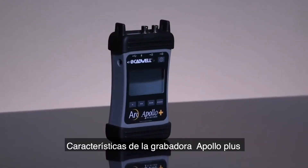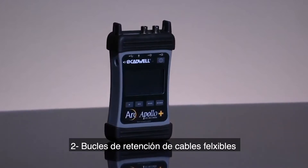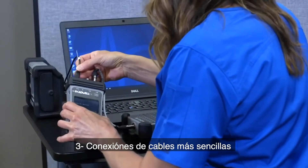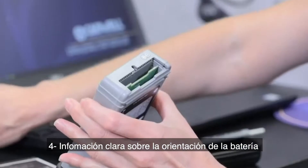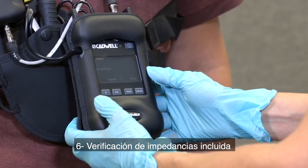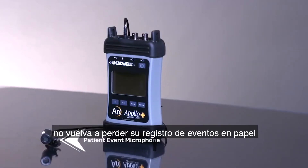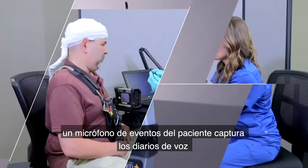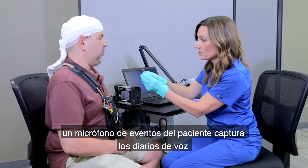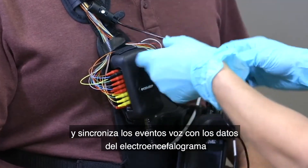The Apollo Plus recorder features durable metal connectors, flexible cable retention loops, easier cable connections, clear battery orientation labels, programmable patient event buttons, and onboard impedance checking. Never lose your paper event log again. A patient event microphone captures voice diaries and synchronizes the voice events with the EEG data.